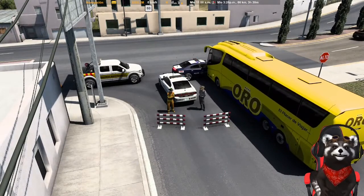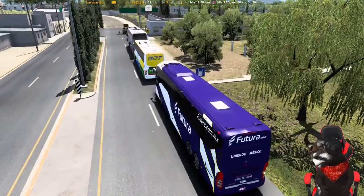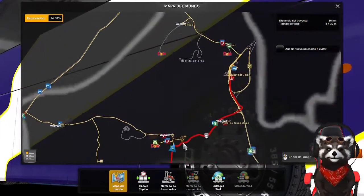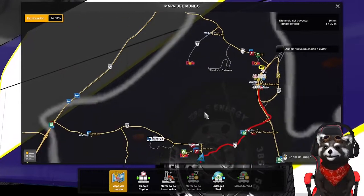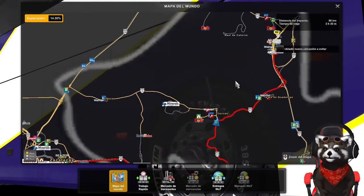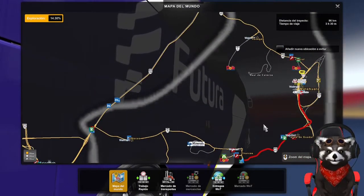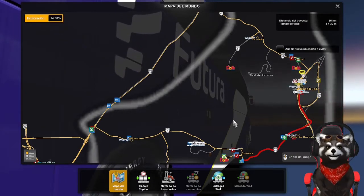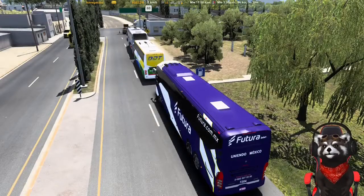Esa es la cámara cero. Tenemos un problema, hay un accidente y el camino está cerrado. Estábamos por llegar y si le doy la vuelta va a ser un tramo enorme. Revisamos el mapa. Hay que dar la vuelta, no nos queda de otra. Creo que mejor nos apuramos para que no se nos haga tan largo el viaje. Nos vamos por acá porque no hay paso.